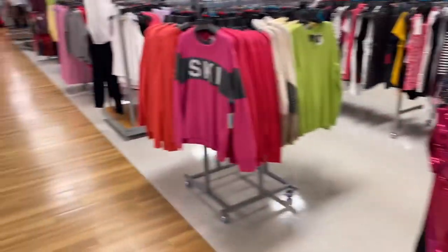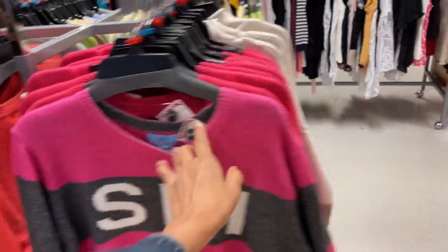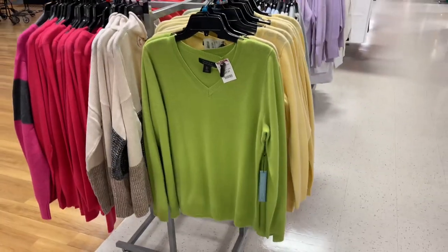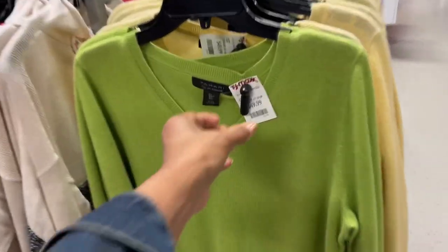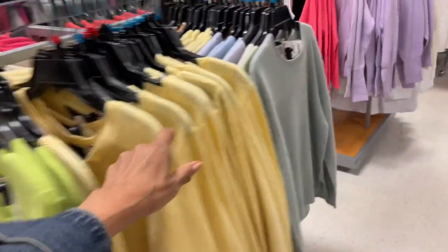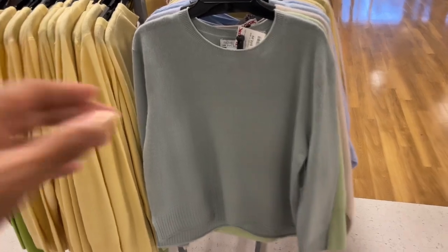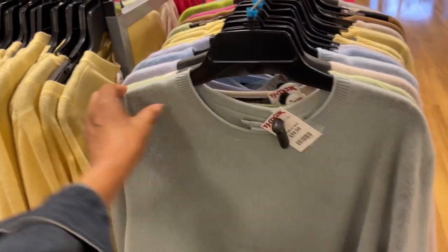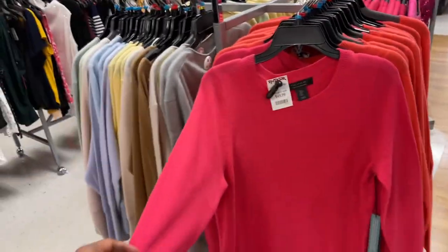They have some ski sweaters for $30. And these are the cashmere sweaters I had shown in a short — they have V-neck and round neck. These are $50 in yellow, they have them in a lot of colors. These are $60, Rachel and Zoe. Look at the colors they have — I love this bright pink, $50, this is Tahari in orange.